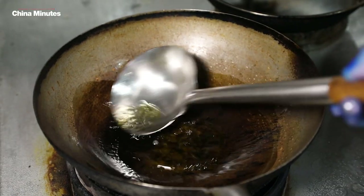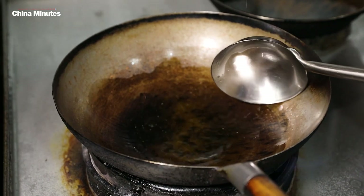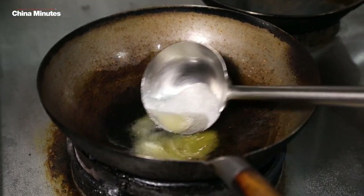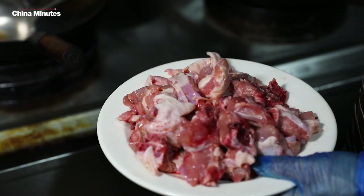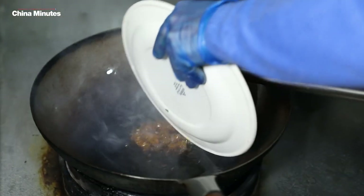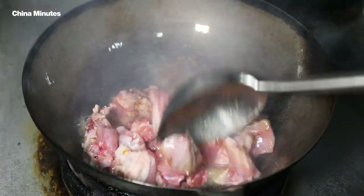We've got the head chef just preparing the pan, getting the oil nice and hot. Adding in a lovely amount of sugar in there just to give that real sweetness to the dish. Now that sugar is all really hot and melted we're adding in the key ingredient of the chicken.